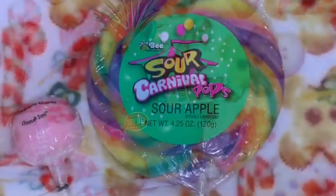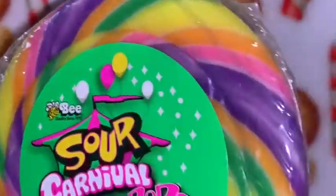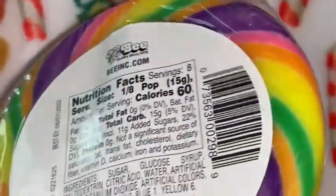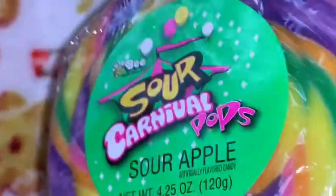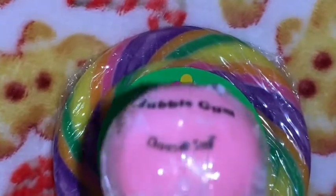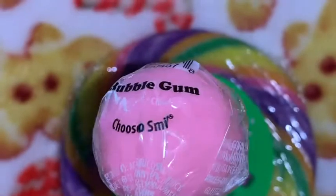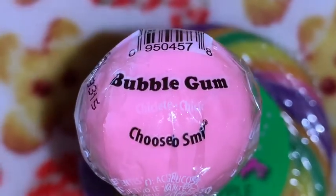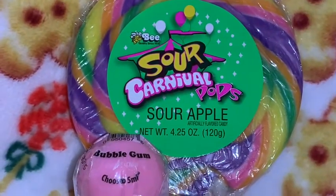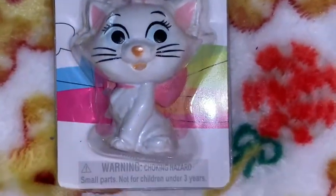I got this gorgeous sour apple carnival pop — look how beautiful all the colors are! I have several of these but I got another one for Christmas. I know it came from Dollar Tree and I just love the purples, pinks, yellows, and greens together. I also got another one of these bubblegum gourmet lollipops — I love to get the bubblegum and cotton candy ones in this kind. You can buy those really anywhere.